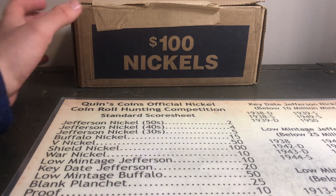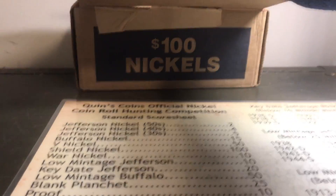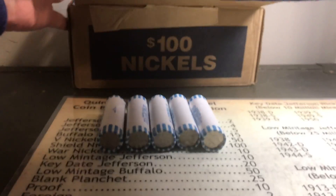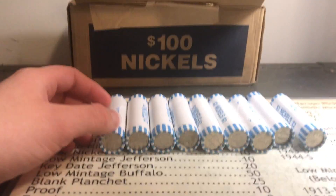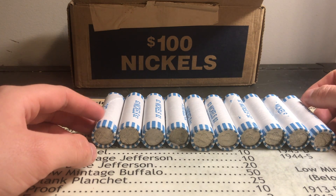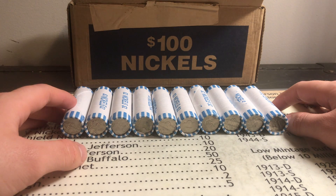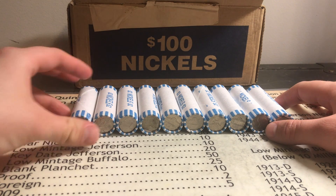What's up guys, WarnockRevolution here back at you with another nickel hunting video. Today we're going through another 10 rolls of nickels. We already went through those enders in the beginning of the hunt — if you haven't checked that out, go check that out. The very first video of the hunt was a couple days ago. Let's continue to see what we can find in these nickels.